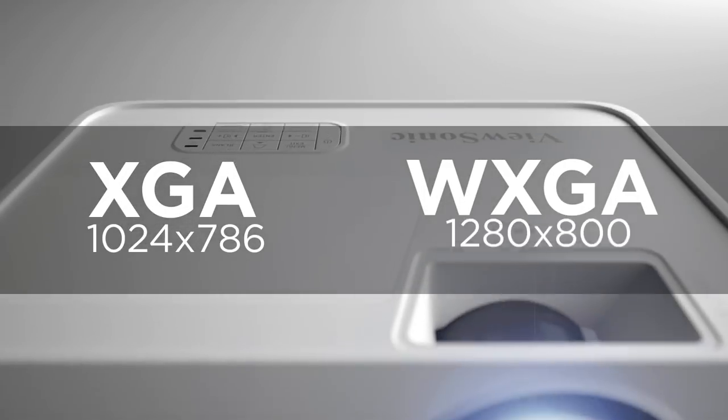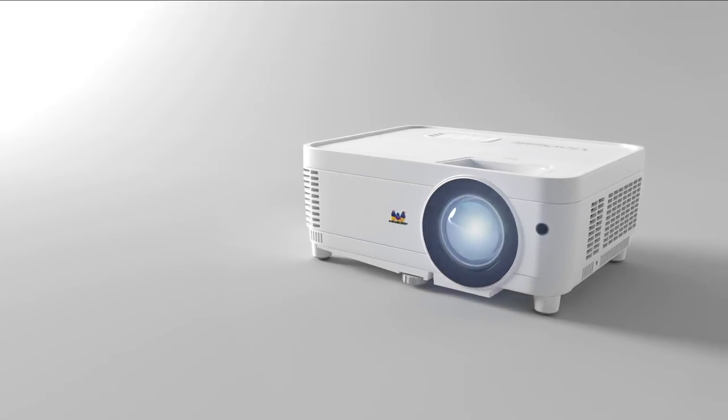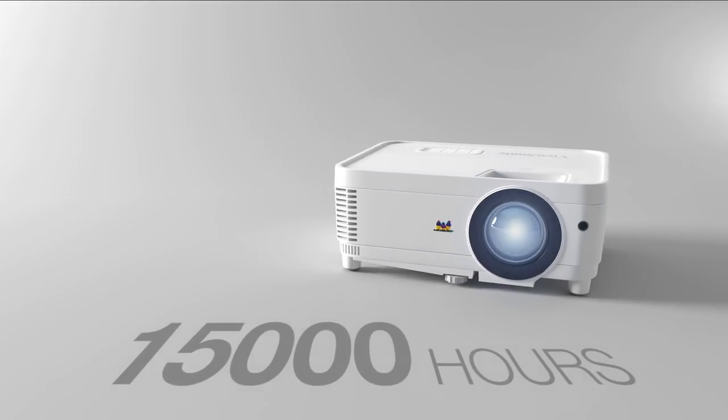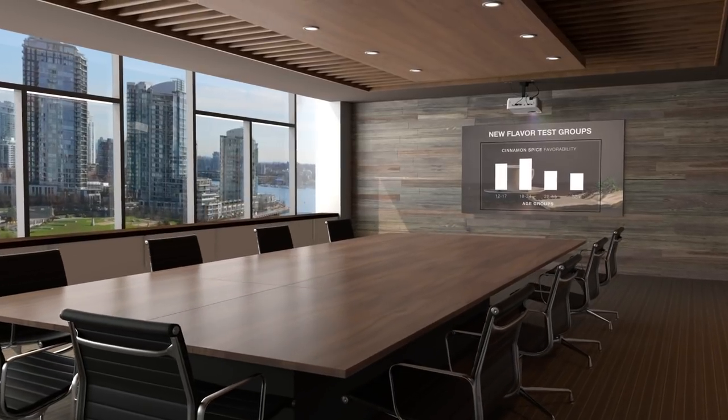With XGA and WXGA resolutions, 3500 lumens of brightness, and a lamp life of up to 15,000 hours, these projectors will deliver bright, detailed images for years to come.